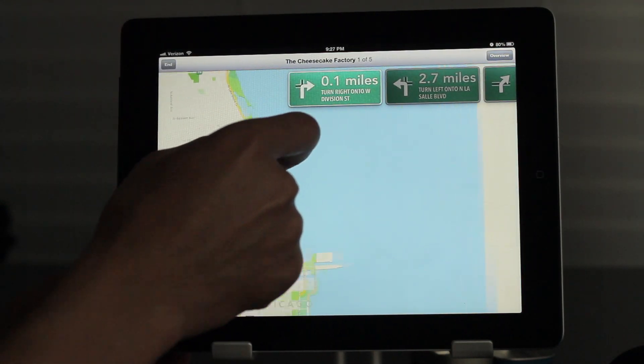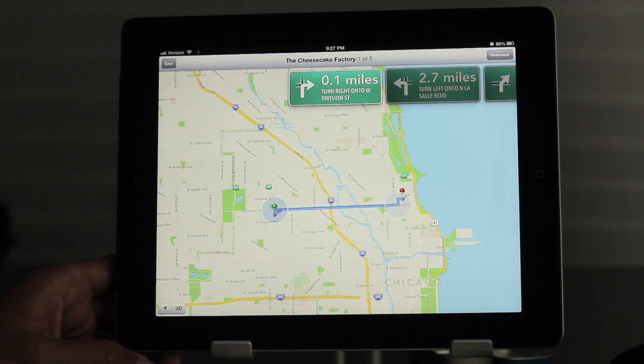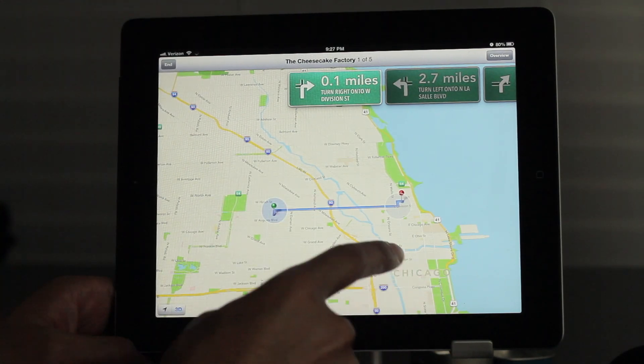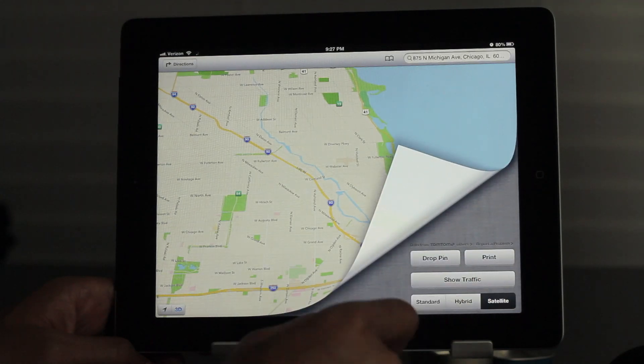Along with that, it also has an interesting 3D mode which is pretty amazing. I'm just going to show you right now. Notice in the bottom left-hand corner you should see the little 3D button there. If you tap on that 3D button, notice how the Maps kind of move to an angle to accommodate the 3D mode, which we're going to enable by going to our hybrid or satellite view.